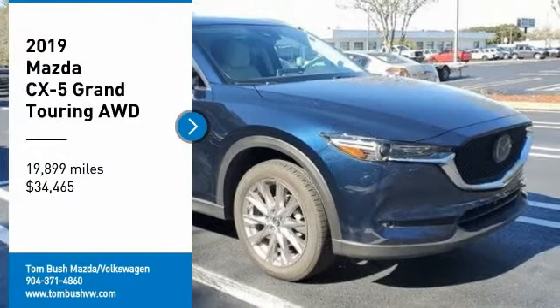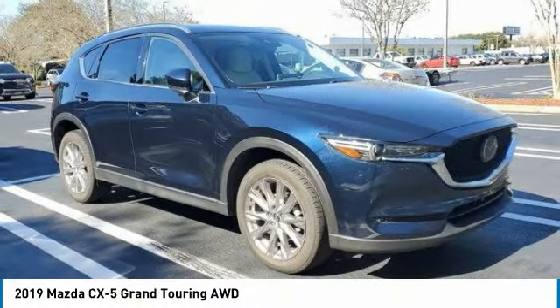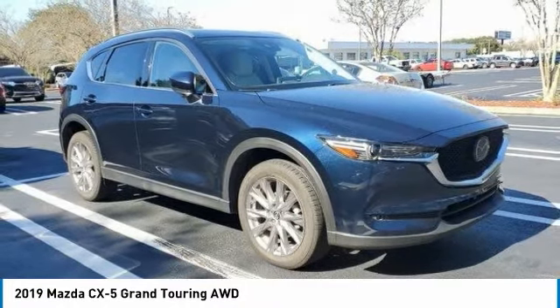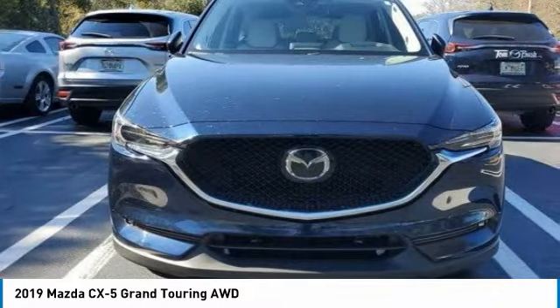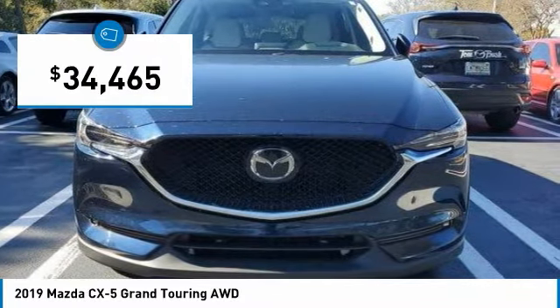We are pleased to show you the 2019 CX-5. With its fuel-efficient engine, engaging driving experience, and daring styling, the Mazda CX-5 is a good choice for those seeking a sporty yet thrifty crossover SUV, and is priced below $35,000.